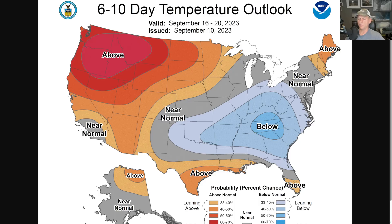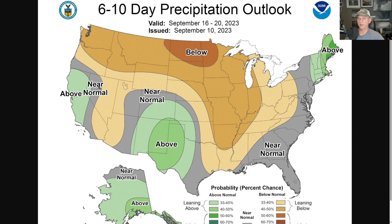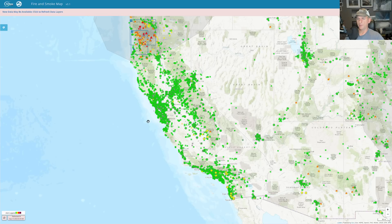Here's the 6-to-10-day temperature outlook. The upper level low may be keeping things near normal for Southern California, but there's an above-average signal for a lot of the west coast. And in the 6-to-10-day precipitation outlook, maybe some precipitation signals start showing up a little bit for parts of California — we'll watch that over the next few days.